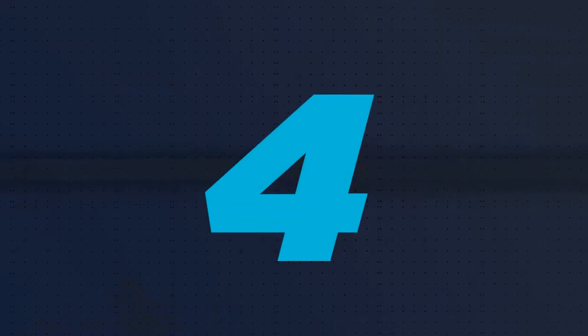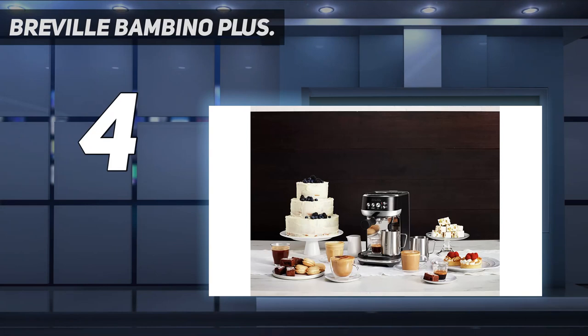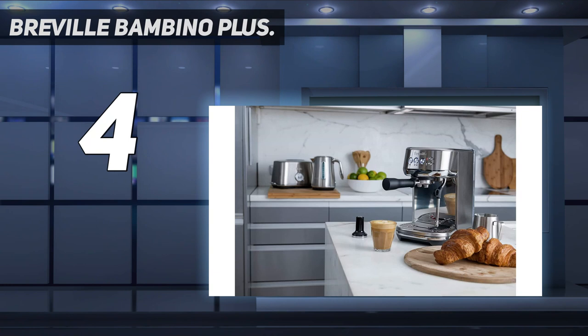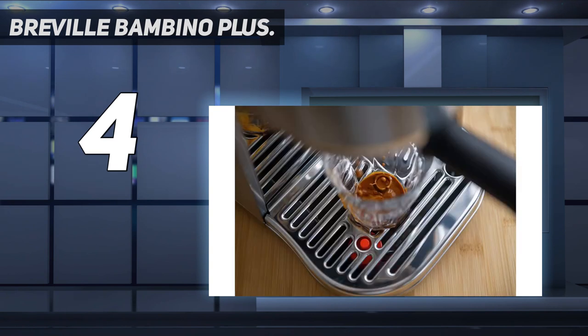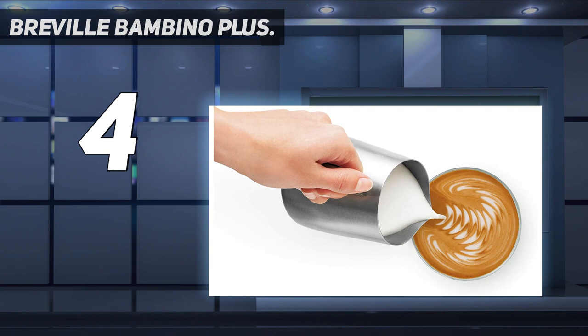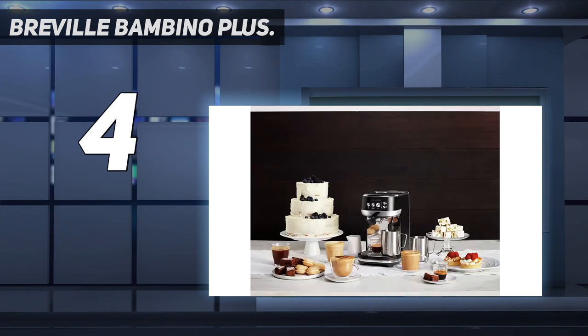Coming in at number four, the Breville Bambino Plus — known as the Sage Bambino Plus in the UK — is the best espresso machine for anyone who wants both the convenience of an easy-to-use system and the space to experiment on a more sophisticated level. We found excellent consistency between brews and a well-balanced shot thanks to the customizable pre-infusion techniques. We were also really able to make the most of some premium beans, as the Bambino Plus offers standard professional-grade filter baskets alongside easier-to-use double-walled filters as well.